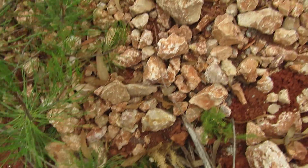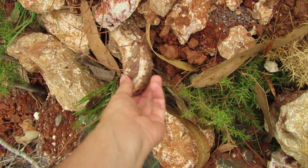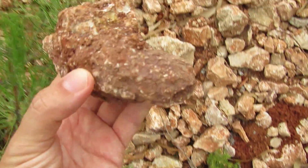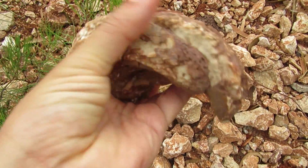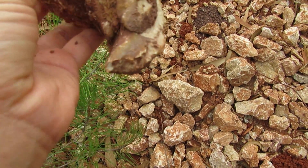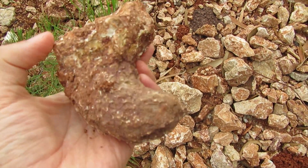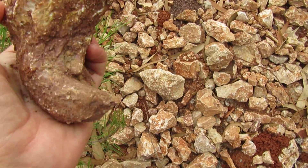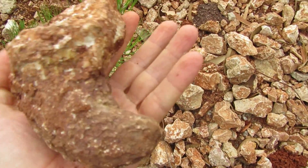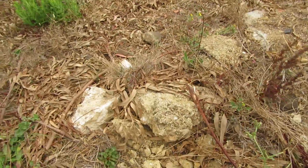Oh, here's another one right near my feet. I have to wash it very well. There's another one — take a look.